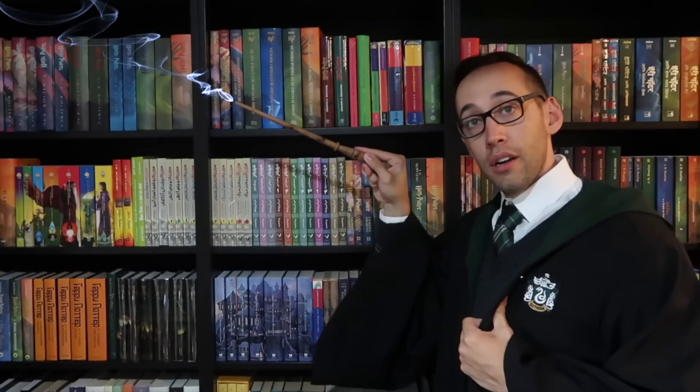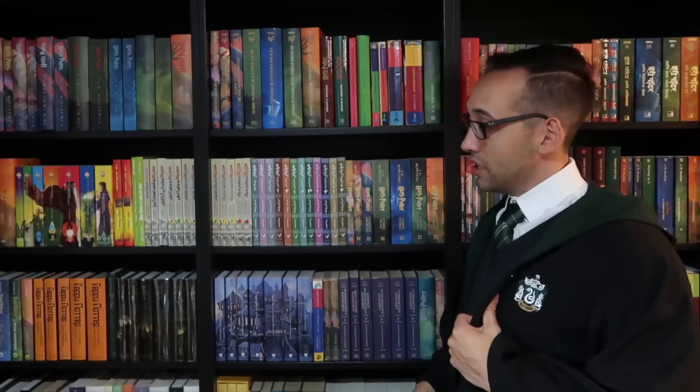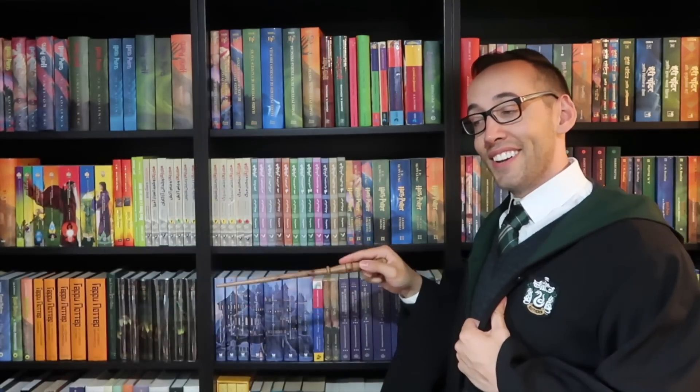Thank you so much for watching. If you're new here, welcome — you can subscribe right up here. You can also look at some previously posted content down here. If you have any questions about Harry Potter books or collecting, please feel free to contact me. I'm always happy to help. But for now, I must go. See you next time.